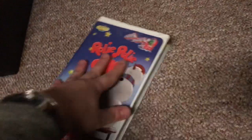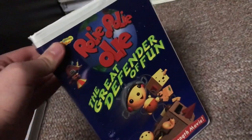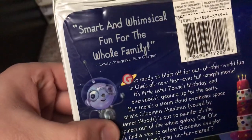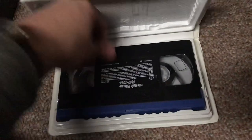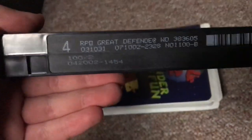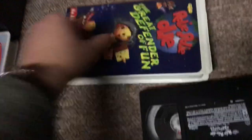Got another Roly-Poly-Oly tape to show — the 2002 VHS of Roly-Poly-Oly: The Great Defender of Fun. It's an all-new full-length movie. This was the first Roly-Poly-Oly tape I got for my collection. The back says smart and whimsical fun for the whole family. I had another copy as a kid and that one broke after almost nine years. This one has a little damage but still works. Print dates are April 20, 2002 and July 10, 2002.